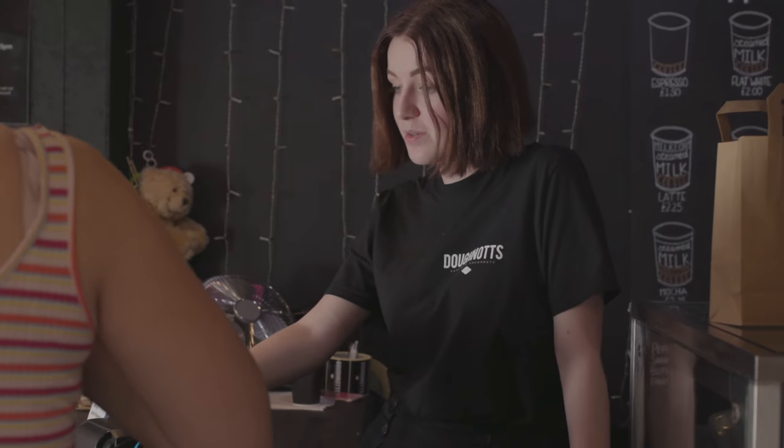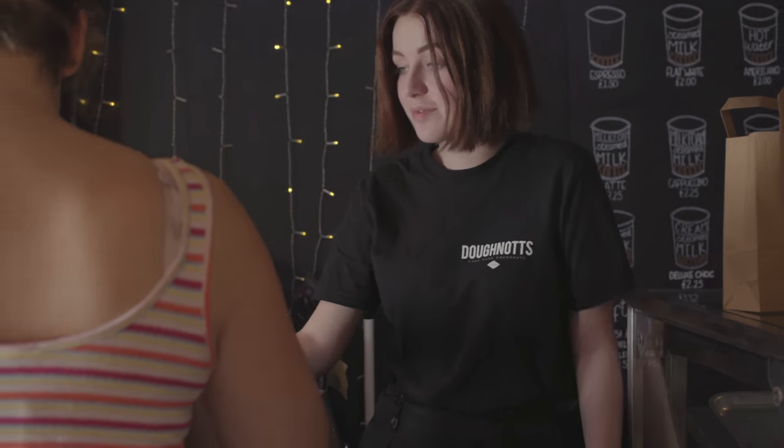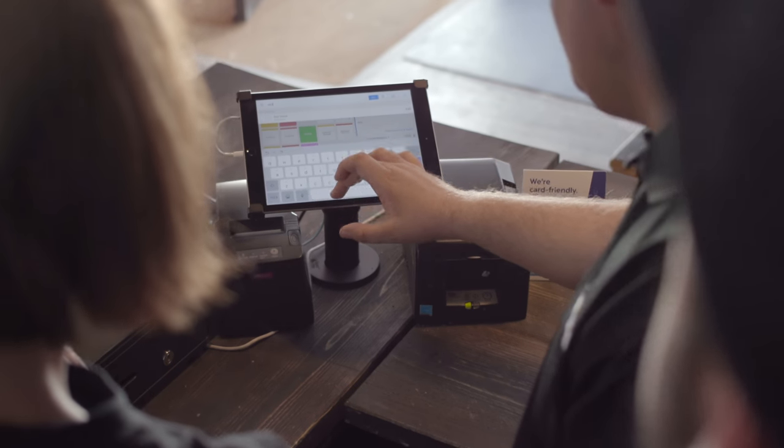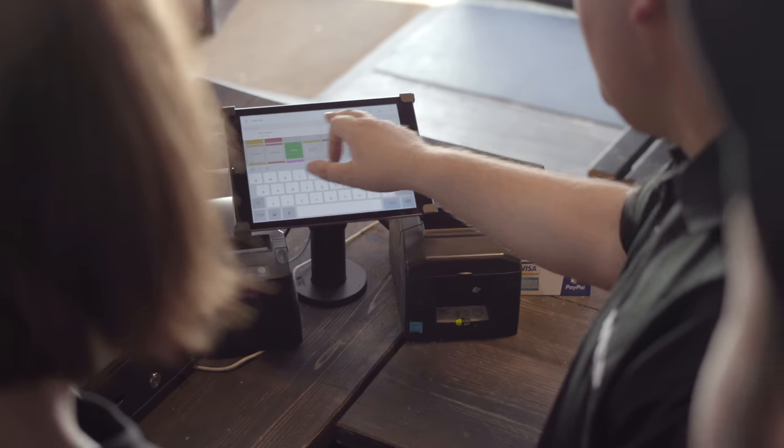It's more of an interaction with the customer rather than just a set transaction — I can actually converse with the customer. Stephen used to come into the stores, train our staff up and go through everything with them, so we know that the Nottingham store is working exactly the same as the Derby store and the Leicester store. We made sure that all their staff were fully trained and their managers knew how to report on the system and then send the right orders into the bakery.